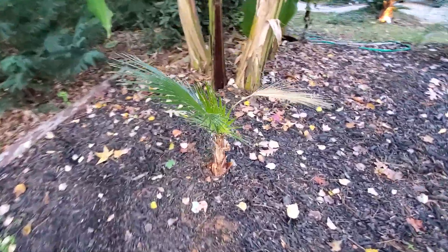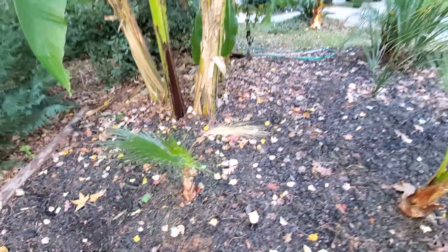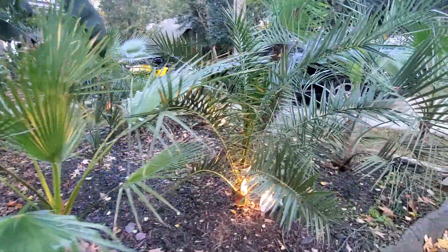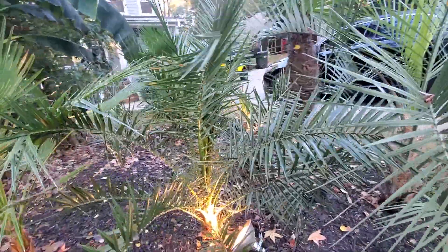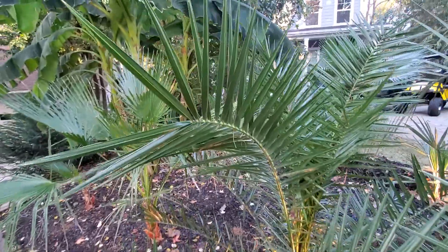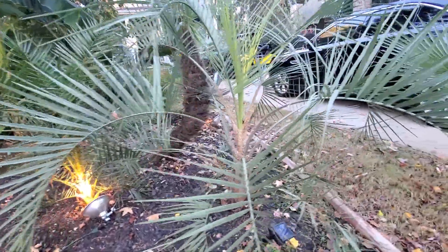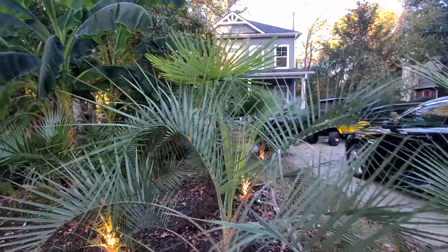I think my little Washingtonia doesn't look very happy. But the Canary Island looks good — it had a spotlight on it, so she looks alright. Actually, no discoloration in that Canary Island. The Pindo has been there for a while, he can take it. The Windmill is cool.